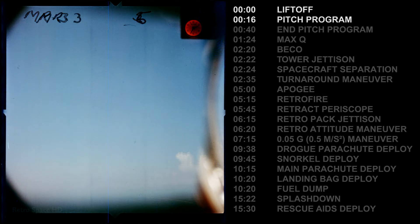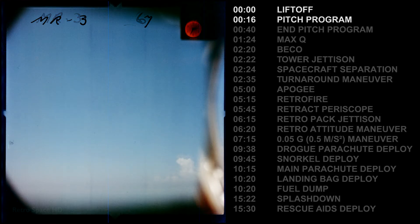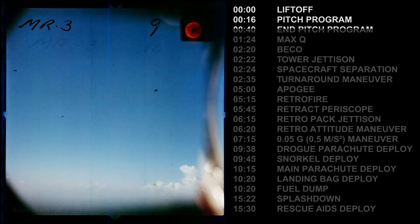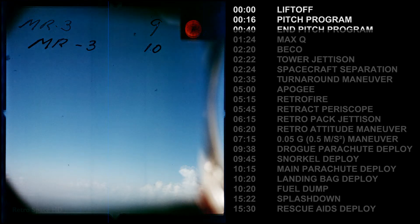This is Freedom 7, the fuel is go, 1.2G, cabin 14 PSI, oxygen is go. Freedom 7 is still go. Freedom 7 is still go, the trajectory is A-OK.